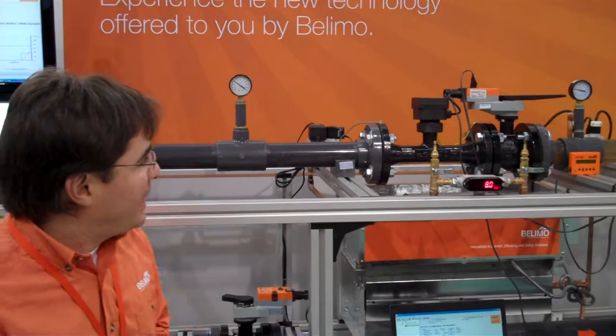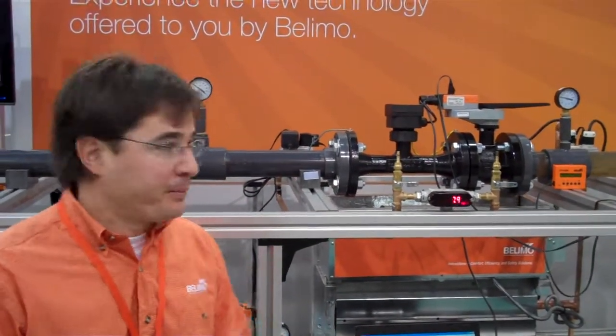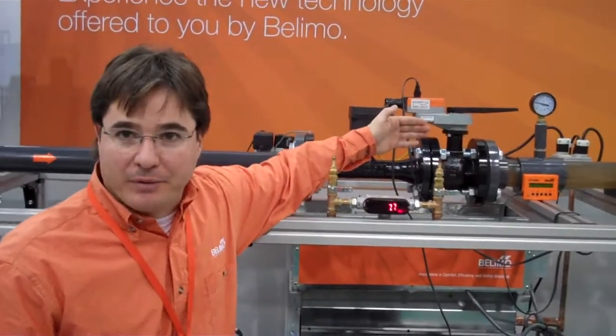Hello, I'm Julio Londoño, product manager for pressure-independent valves at Belimo. We have our new EPAV — it's an electronic pressure-independent valve. It has a flow sensor and a control valve.